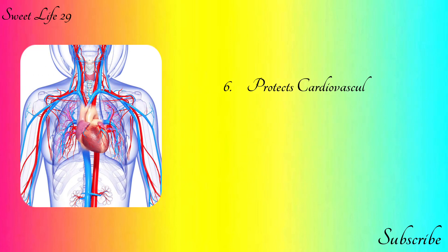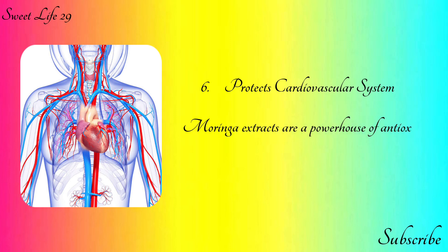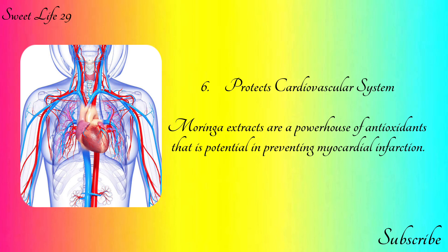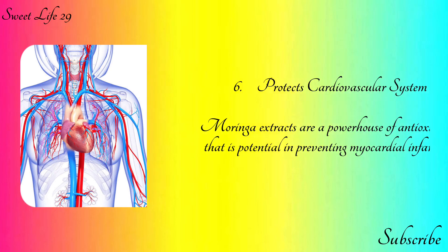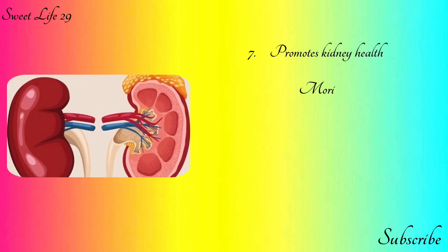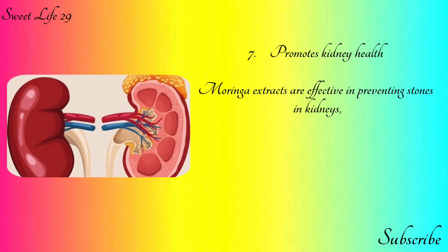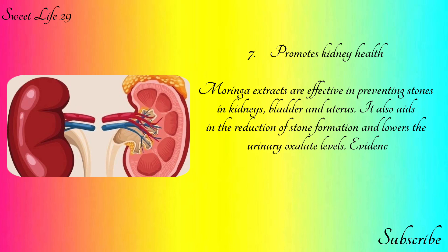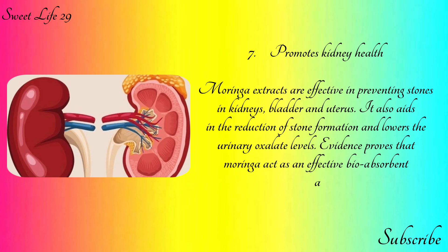Number six: protect the cardiovascular system. Moringa extracts are a powerhouse of antioxidants that are potent in preventing myocardial infection. Number seven: promotes kidney health. Moringa extracts are effective in preventing stones in the kidneys, bladder, and uterus.